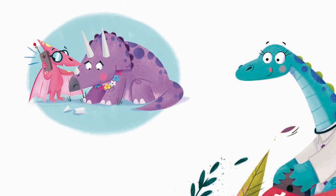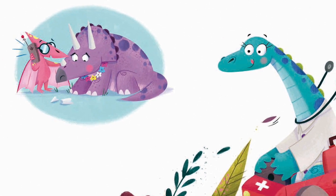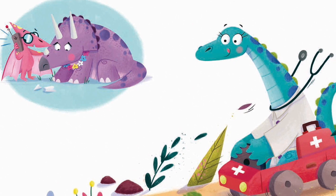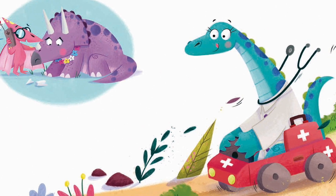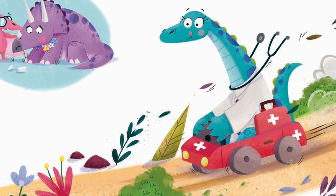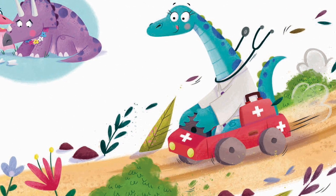'There, there,' said Pterodactyl. 'I can see your horn's gone squiffy. Let's call for Dr. Saurus and she'll fix you in a jiffy.' An ambulance came racing up, it skidded to a stop, and out stepped Dr. Saurus in her crisp white doctor's top.